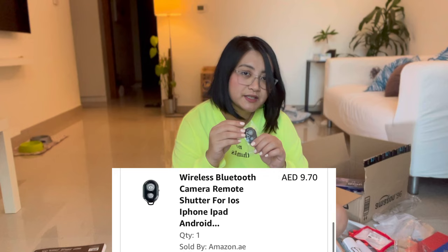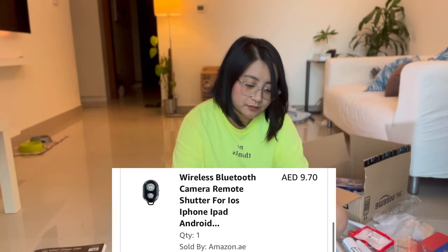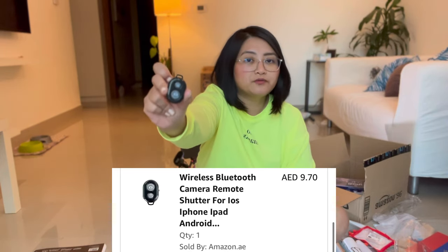I got this Bluetooth remote for my iPhone so I can shoot myself alone using a tripod — I don't need to do a timer and then run.